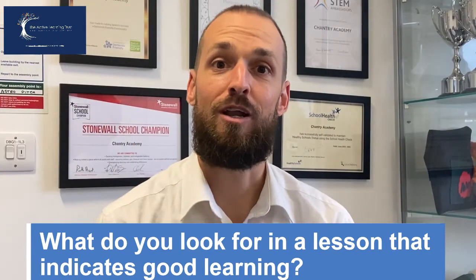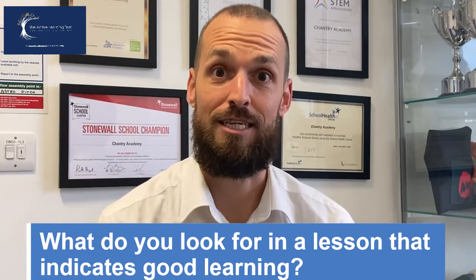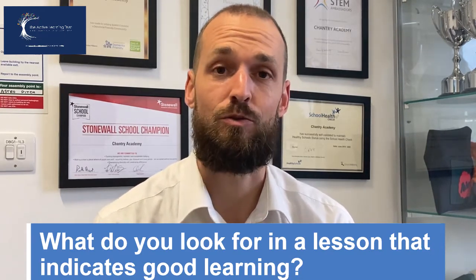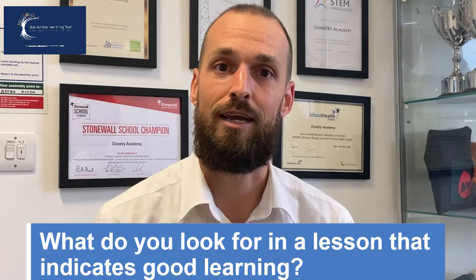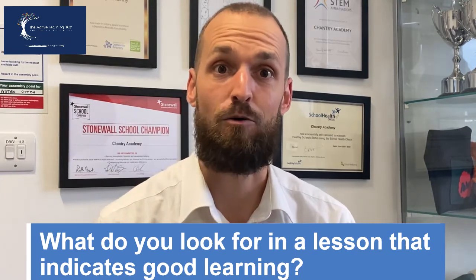When I walk into a classroom, good learning looks like a scene where there's a general hum of activity. It's a very positive environment — students are all working well together and there's a spirit of curiosity in the classroom where students are engaged in the problem they're trying to solve, or if they're looking at a specific topic, they're really curious about the whys and the hows behind it.